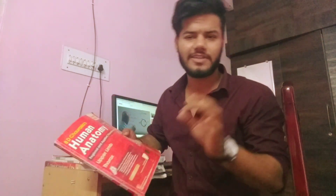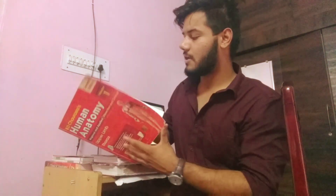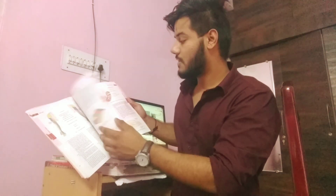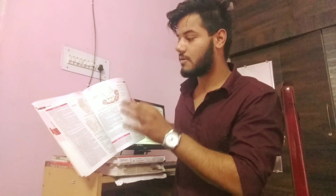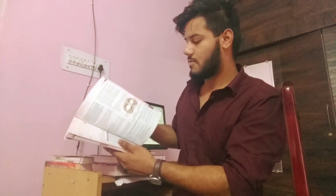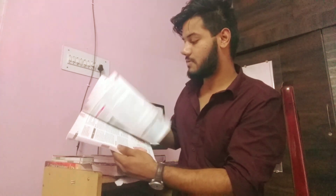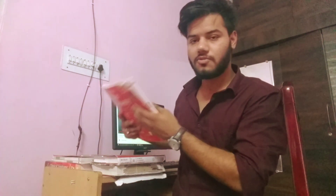I read BDC Anatomy, which is the bible of anatomy in India — a very great book. It has clinical points, pictures, and clinical images, so you get a clear mindset of all the terminology and organs. It has three volumes, and mainly students read it. I prefer BDC.